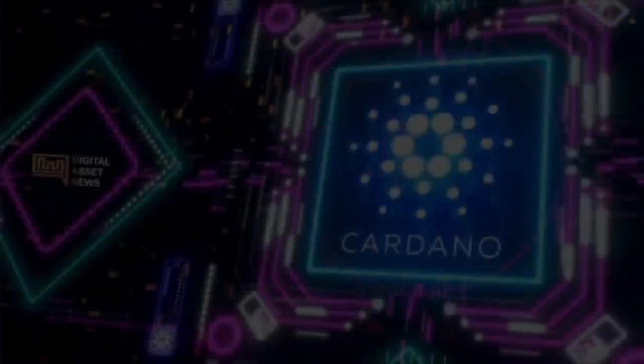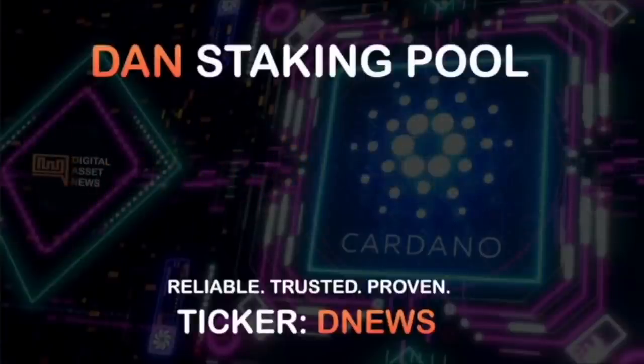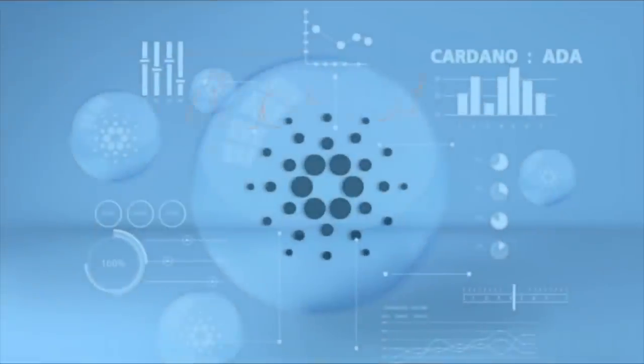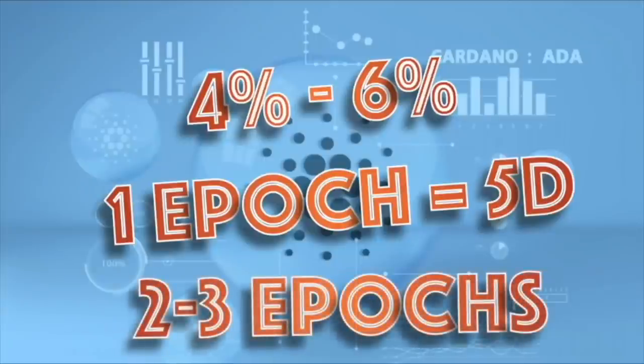Or you could simply delegate to a stake pool like DNews, which is up and online 24/7, 365, so there's never a chance you'll miss out on rewards. As far as rewards, expect to receive approximately 4–6% annually, which is pretty good just for delegating. Rewards are paid out every epoch, and a Cardano epoch is every five days. Your initial delegation may take about two to three epochs — around 10 to 15 days — to receive rewards, but after that, expect rewards every single epoch.